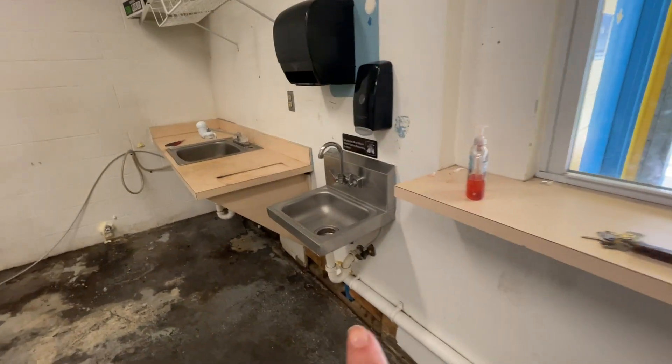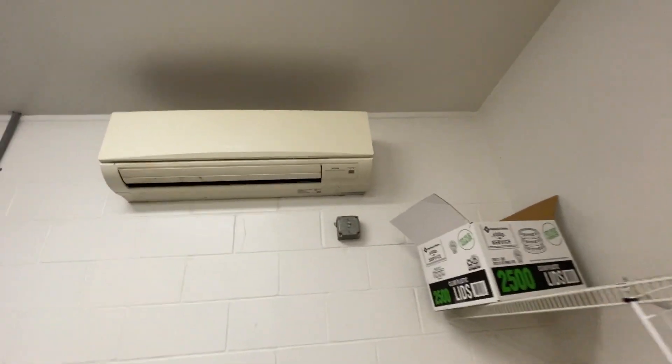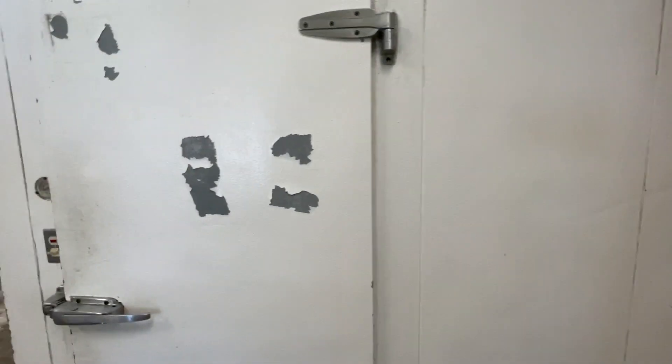A couple of hand sinks — one there, one in the back. Mitsubishi Electric split AC unit, as well as a central unit that I'll show you.